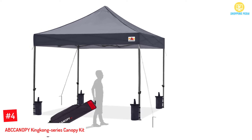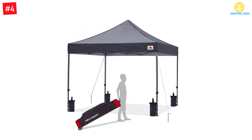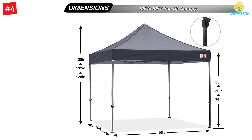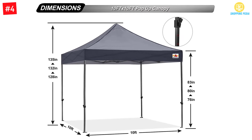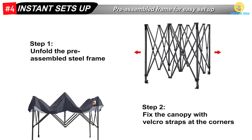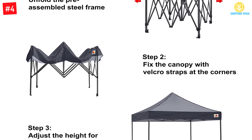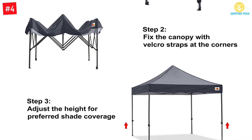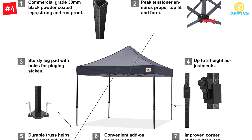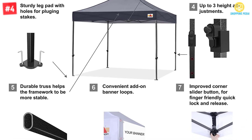Number 4. ABC Canopy King Kong Series Canopy Kit. ABC Canopy has one of the best commercial-grade pop-up canopies. The strength of this tent can't be questioned once you keenly look at its construction. Its legs are thick, square-shaped, and are 20% stronger than those of average canopies. The truss bars are said to be super strong and the nylon feet are sturdy. This is the kind of tent you would feel safe being under. The canopy frame is coated and will not get worn out. In fact, the one-frame warranty that comes with this purchase is a market-leading offer.